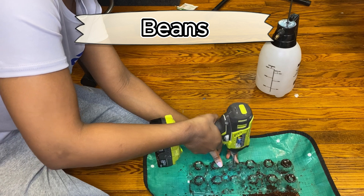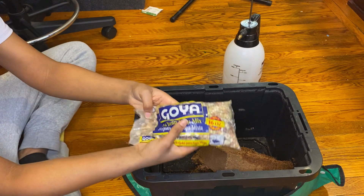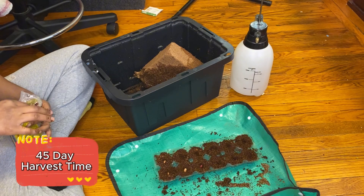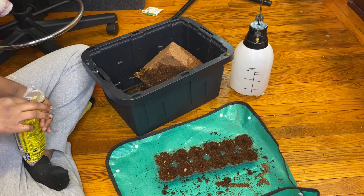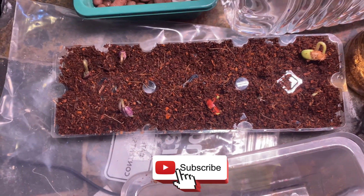Beans. Beans are straight up survival food — high in protein and fiber, they regulate blood sugar and keep you full longer. They also work double time by fixing nitrogen in the growing system, feeding my other plants. Aquaponics makes them strong, fast growing, and safe from soil issues.